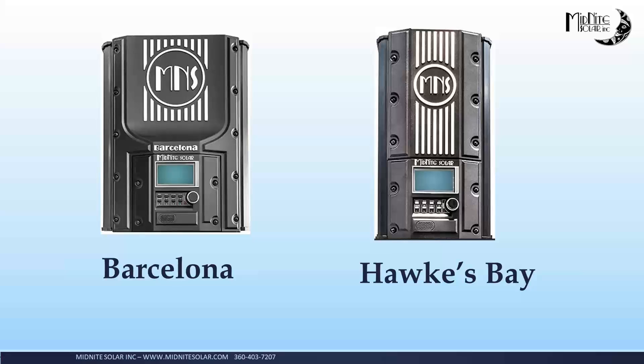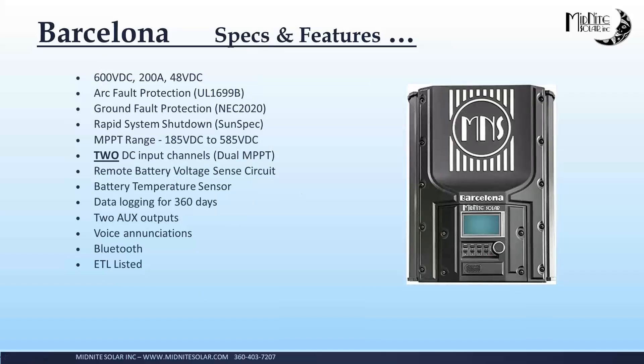So that's kind of it for the ROSE. We have two 600-volt charge controllers released: the Barcelona and the Hawks Bay. They have all the same specs electrically except for the throughput. The Barcelona is possibly the world's biggest charge controller — 600-volt DC input, 200 amps out at 48-volt DC. It has dual MPPTs: two completely independent 100-amp MPPT modules inside. They will track from 185 to 585 volts DC. They also have remote battery voltage sense and battery temperature sense — you only need one in the system. If you had four Barcelonas and two ROSEs, only one battery temperature sensor and one remote battery voltage sense circuit is actually needed. We also offer ground fault protection as an optional module. The ground fault system in the Barcelona and Hawks Bay uses differential current on PV leads to detect ground faults, so you can solidly ground the battery system and still get ground fault protection.